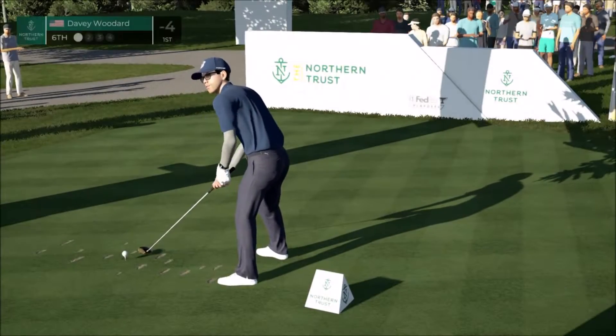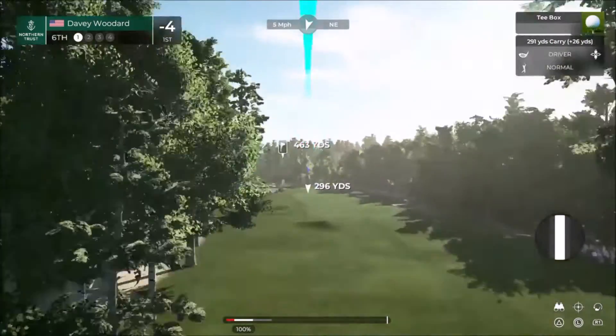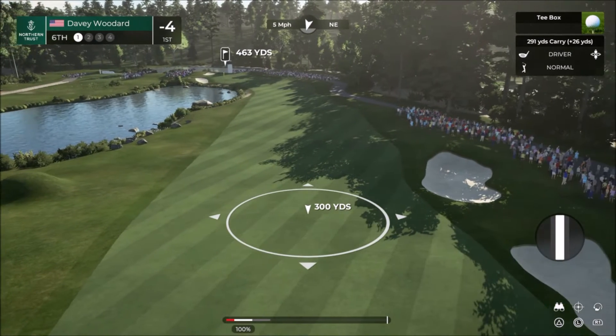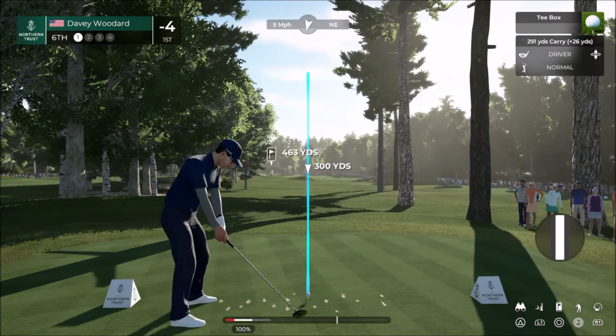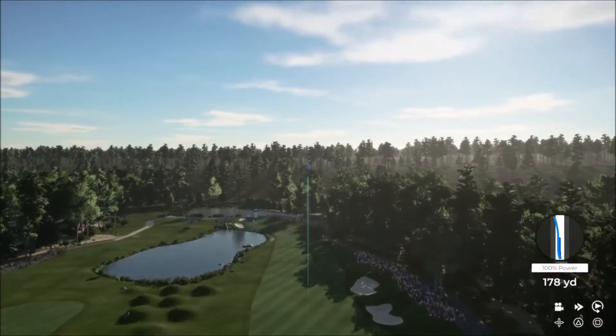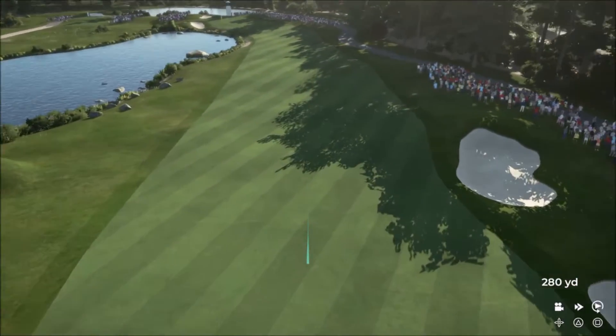After a birdie at the last, they take the honor on the hole. Par four, 465 yards from the back tee. Bunkers down the right-hand side are a nuisance. The pond fronting the left part of the green should not come into play if players find the fairway off their tee shots. Second shot to a very flat green — you can get it close, but still difficult on this long par four.